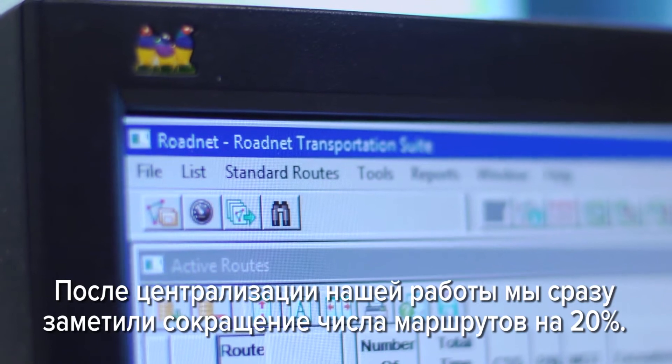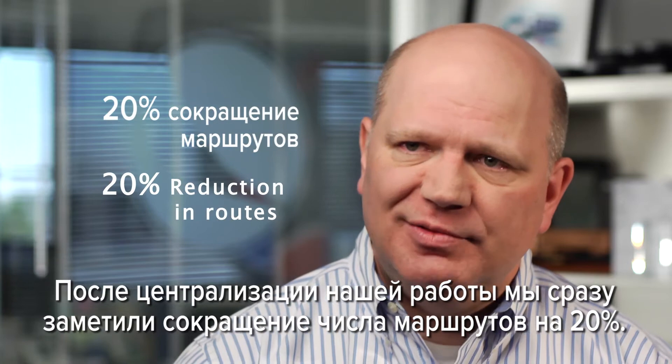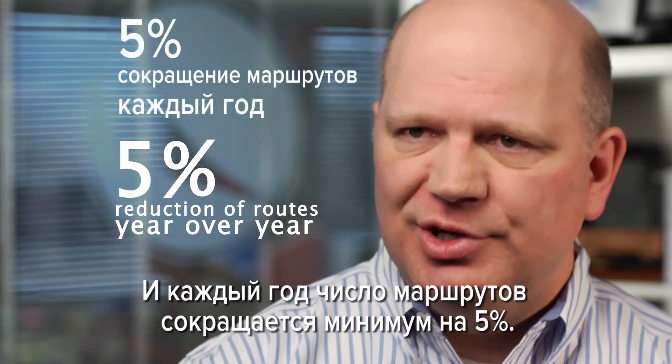When we centralized our operation, we immediately saw almost upwards of a 20% reduction of routes, and we're seeing at least a 5% reduction of routes year over year.